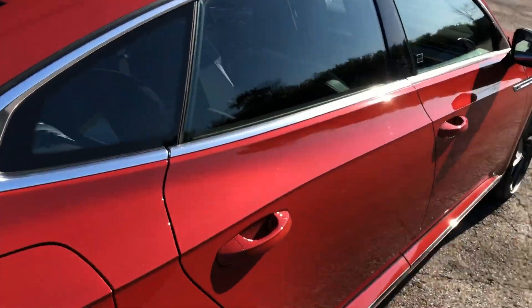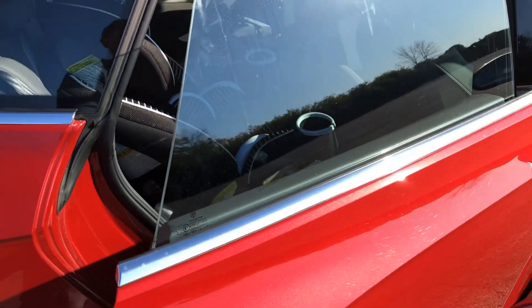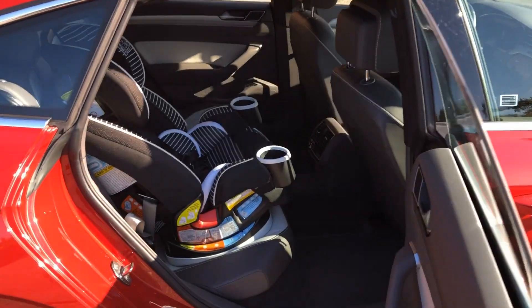Also included is this big panoramic sunroof. And frameless doors, too. So many kick-ass design elements in this car.